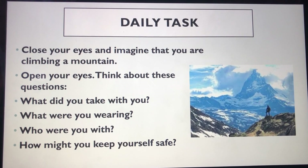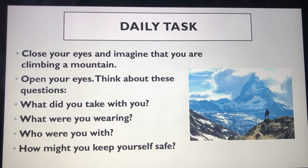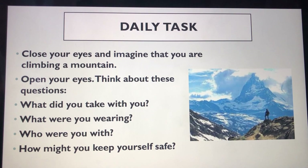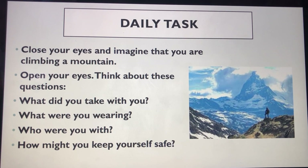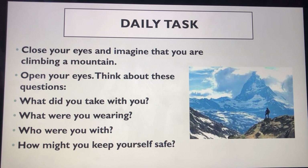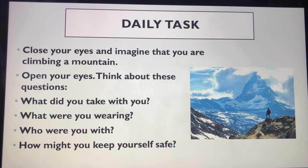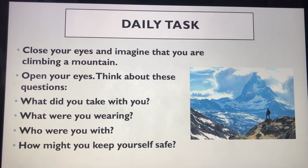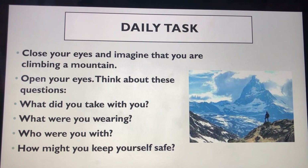For our daily task, close your eyes for a moment. Now imagine you're going to climb a mountain. Open your eyes again. As you've now thought about yourself climbing a mountain, think about these questions: What did you take with you? What were you wearing? Who are you with? And how might you keep yourself safe on your hike? Discuss these questions with an adult and then ask them to comment below to let me know how you got on.